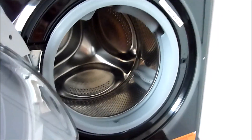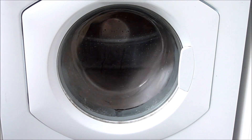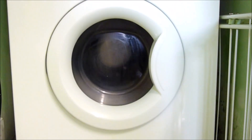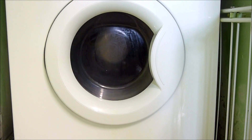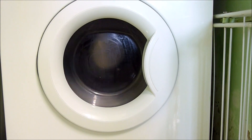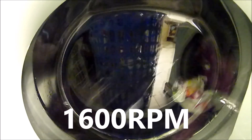We're now moving on to spin speed RPM. Another essential feature to consider is the spin cycle, which partially dries the clothes while still in the machine. The higher the maximum spin speed, the better the drying capability. Standard spin speeds range from 800 to 1200 RPM and can go up to 1400 RPM. Higher-end machines can also do 1600 RPM, thereby reducing total drying time.